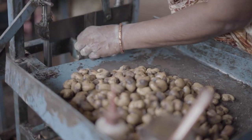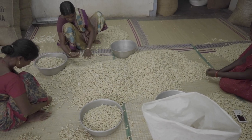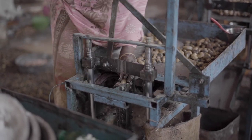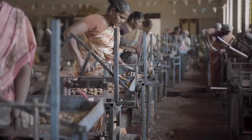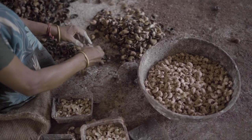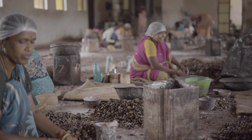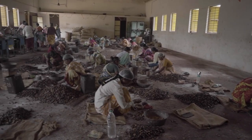It's only when they're completely dry that these cashews are deshelled. This deshelling process involves the effort of as many as 100 trained personnel. Upon being deshelled, the cashew nuts — which are pink in colour at this stage — are moved to the plant for further processing.